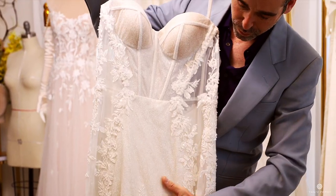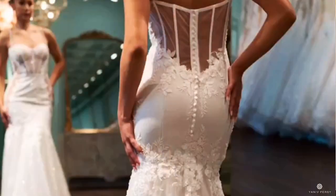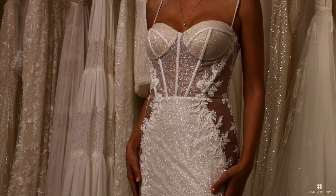The Leticia dress features a beautiful sweetheart corset with cutouts around the hips, creating a beautiful shimmery and dramatic look for your wedding day. It is one of our most popular mermaid dresses, delivering a sensual and dramatic look.